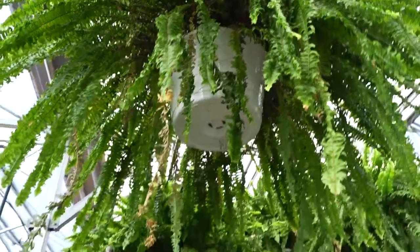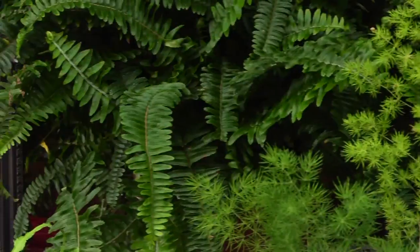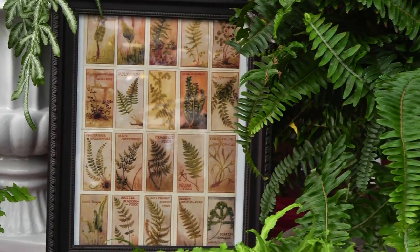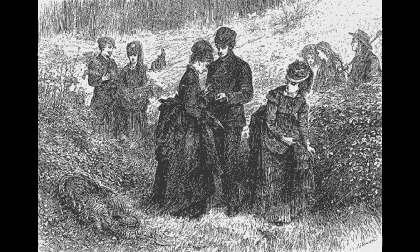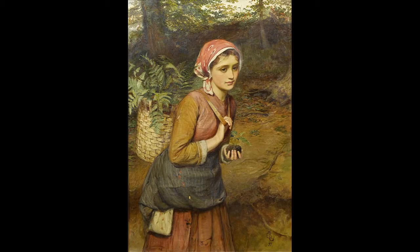There are more than 1,200 species of ferns, many discovered during the Victorian fern craze. Pteridomania — the passion for finding, collecting, and cultivating ferns — bloomed in Victorian England when men and women of all ages and social status hunted for new species of ferns.